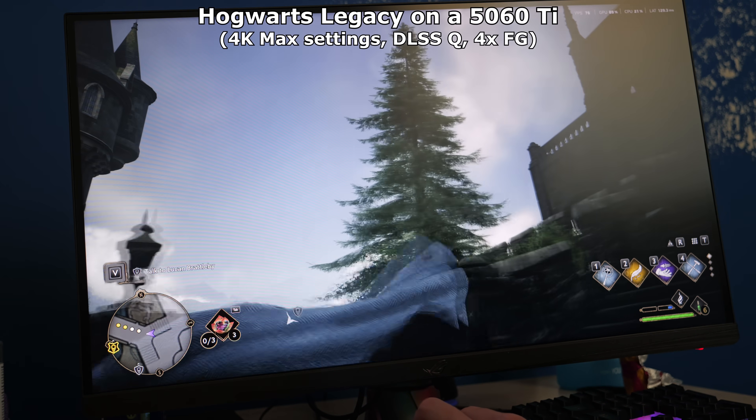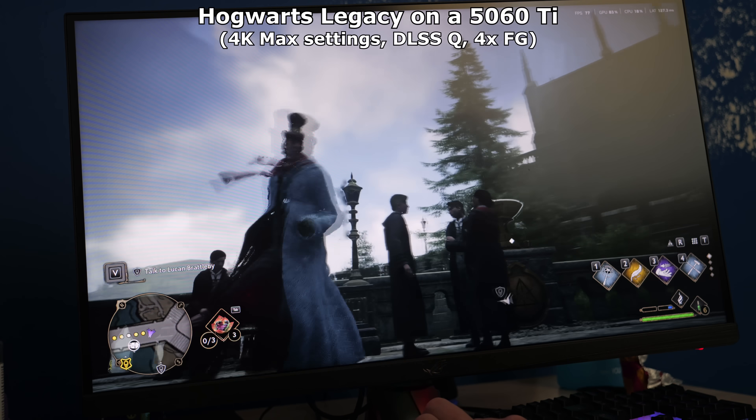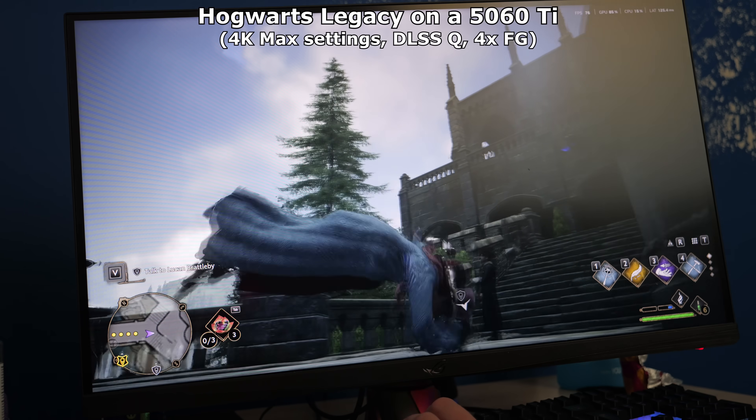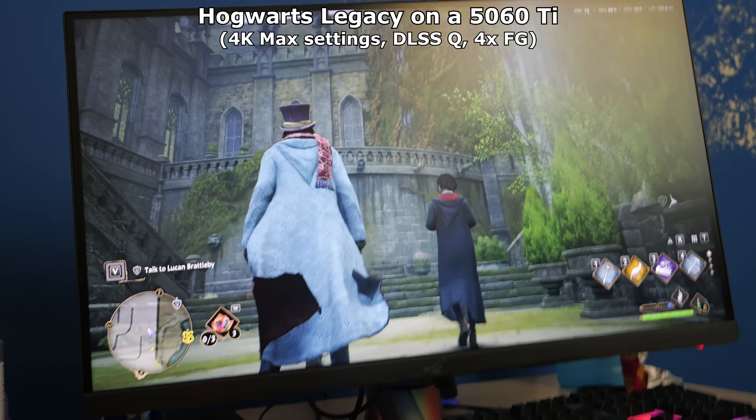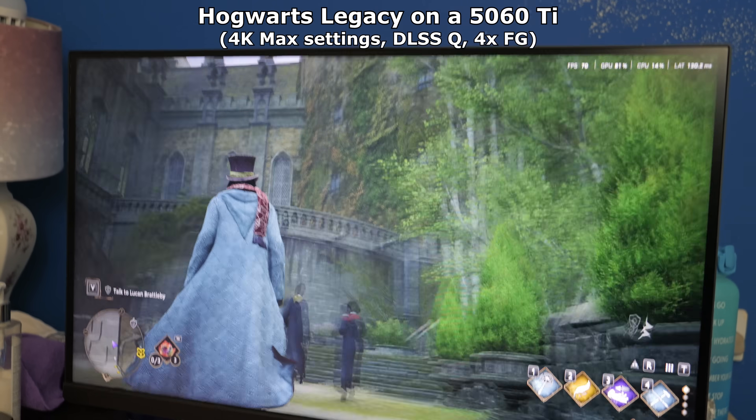With Hogwarts Legacy, visual artefacts were beginning to get very distracting, namely around thin details like trees and candles, and behind transparent HUD elements. So while it may sound obvious, don't play this game maxed out at 4K on a 5060Ti. Although the reflections did look gorgeous. Frame gen still has some way to go before it reaches the prestige that DLSS upscaling has, in my opinion.